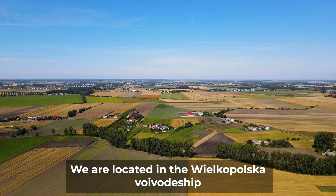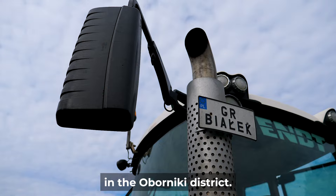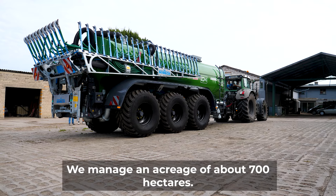My name is Rafał Biawek. We are located in the Wilkopolska Voivodeship in the Oberniki district. We manage an acreage of about 700 hectares.